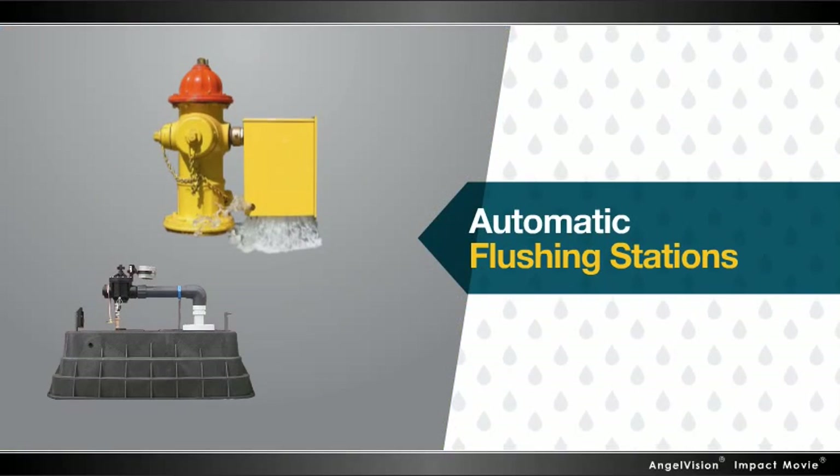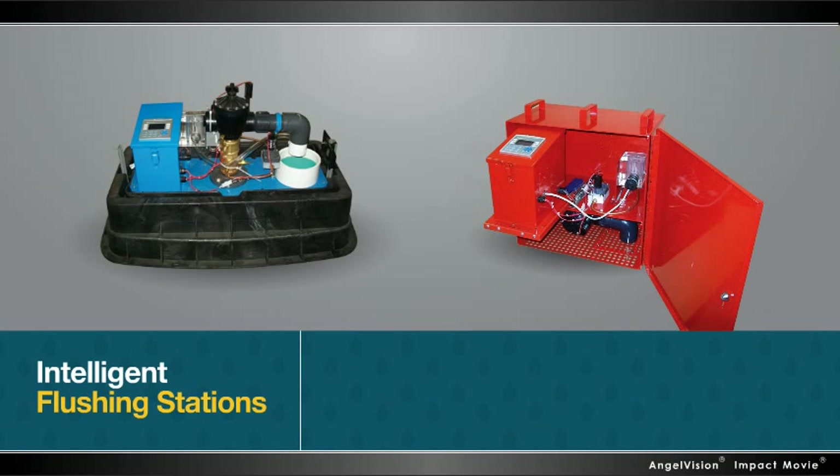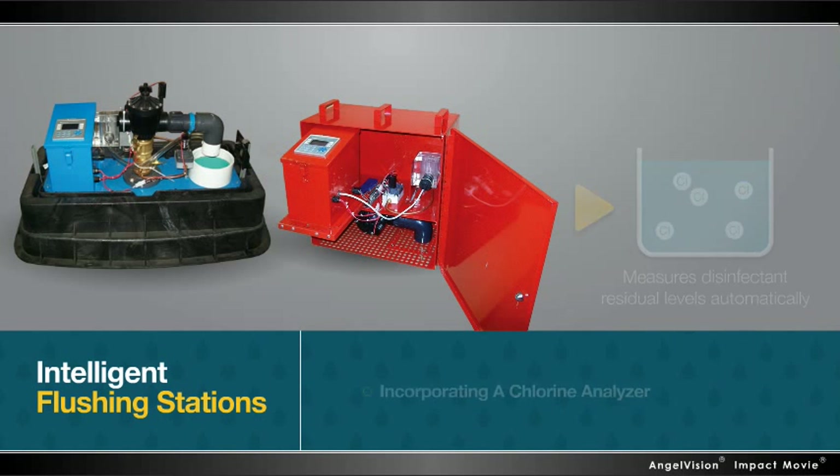Kupferle's automatic flushing stations resolve this problem. And now, our latest generation of intelligent flushing stations take efficiency to the next level by incorporating a chlorine analyzer that measures disinfectant residual levels automatically.